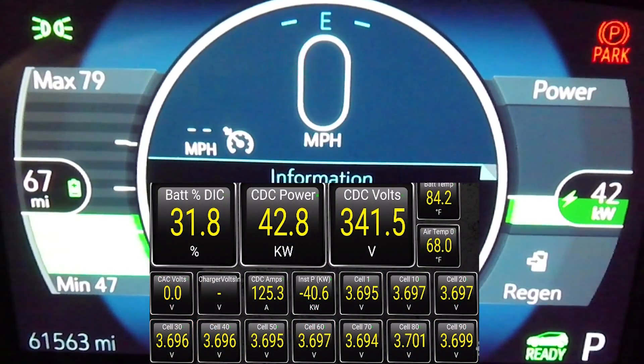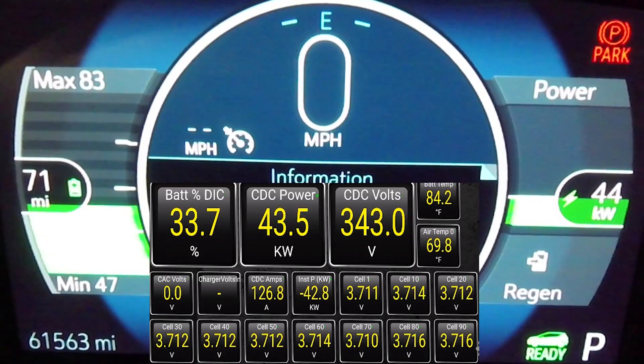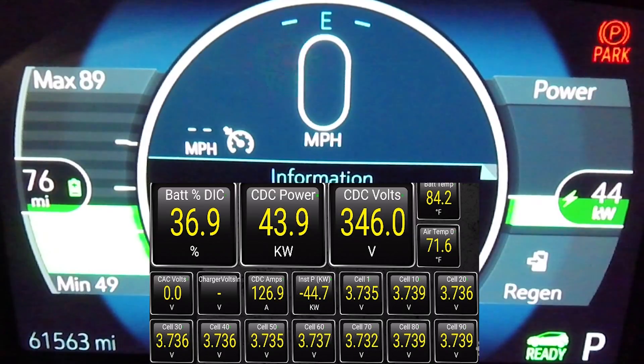This was a pretty standard charging session here. I do like this site though — this is at the Sacramento International Airport. I do wish that they would install an additional DC fast charger here, because one just really isn't enough, and right now I see this as a crucial gateway charger up into Northern California.